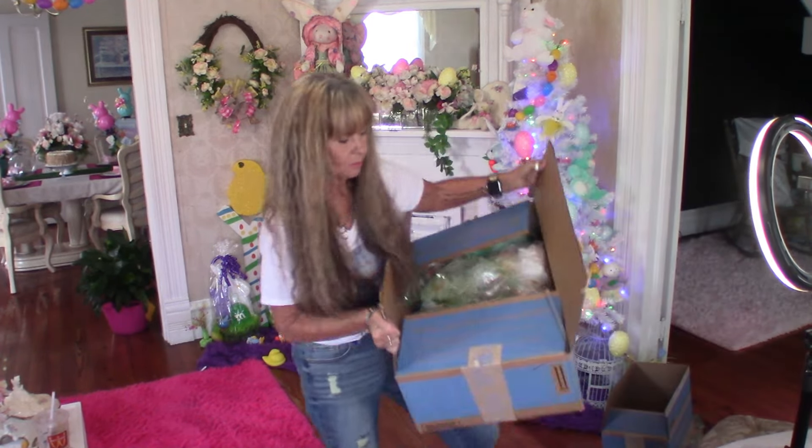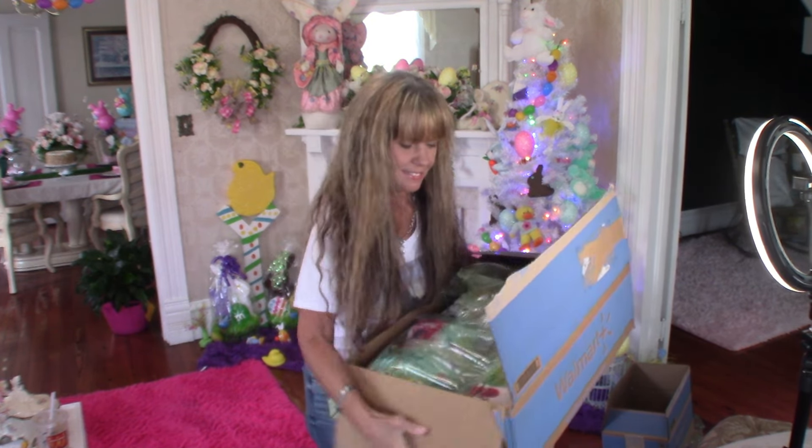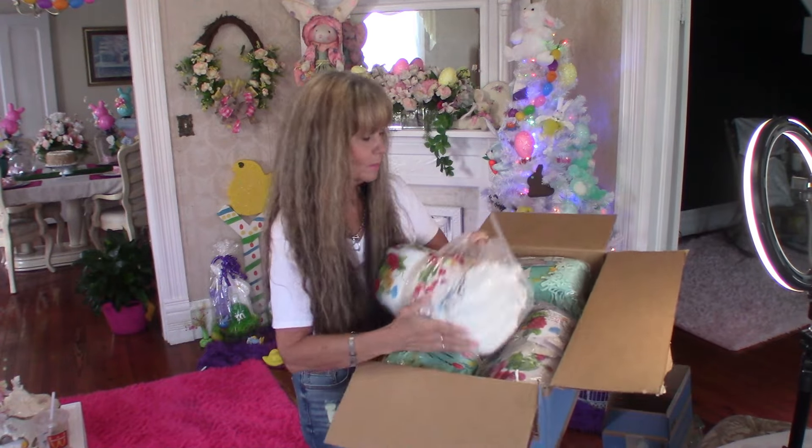This one is huge — the box is bigger than me. I'll order one for my daughter.